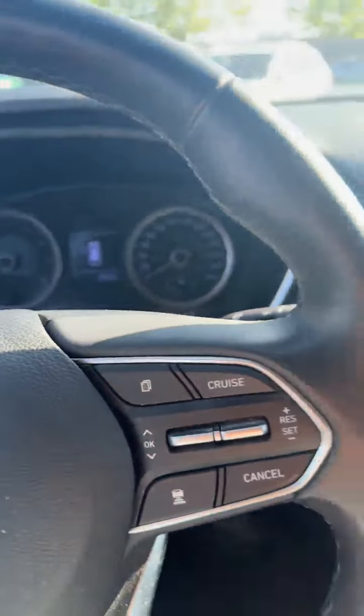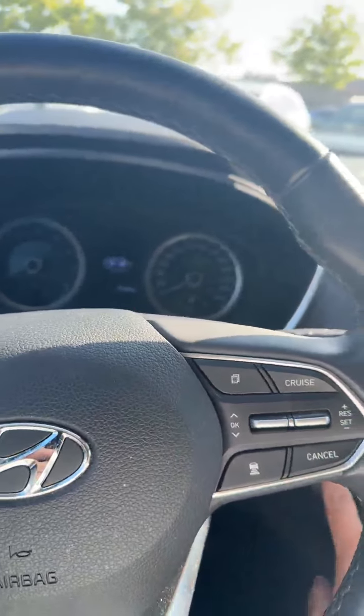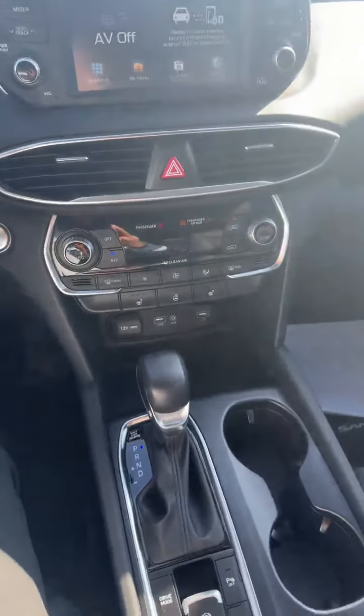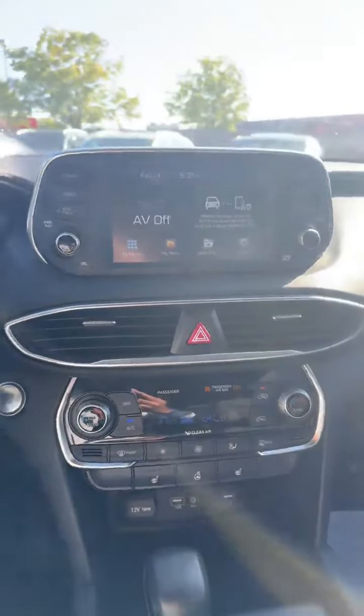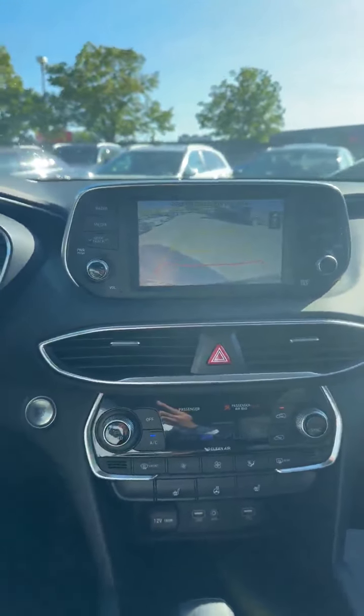This car is equipped with 32,500 kilometers, so very low kilometers. You got all your drive modes, heated seats, heated steering wheel. You got your media controls over there, and this car comes equipped with Apple CarPlay and Android Auto. It also has a rear view camera on it.